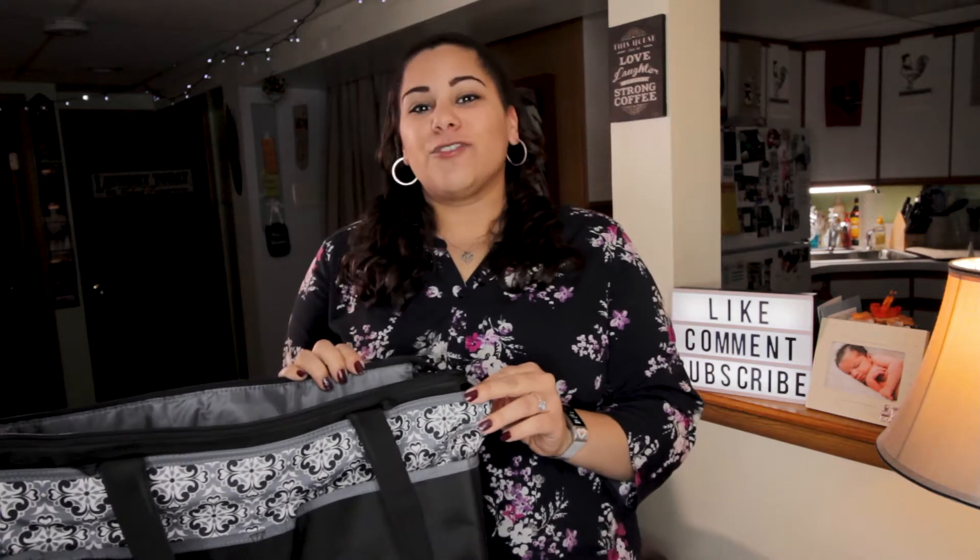In this video, I'm going to show you how to pack your newborn baby diaper bag and what is essential for your first few trips out with your newborn. Stay tuned.